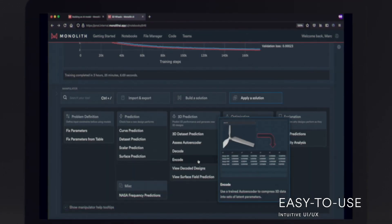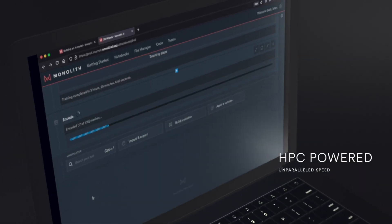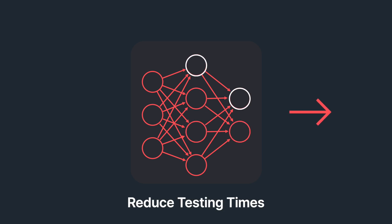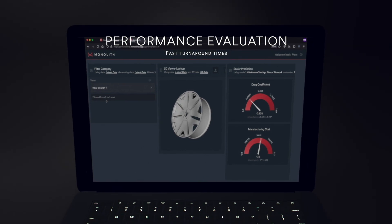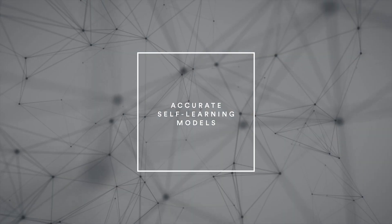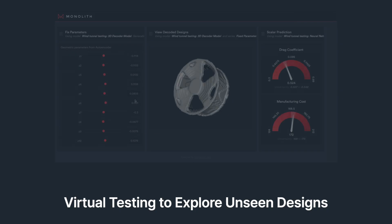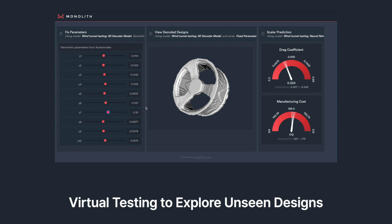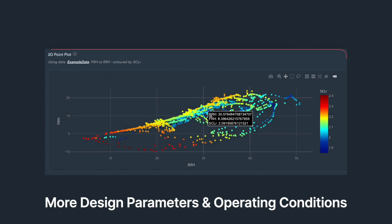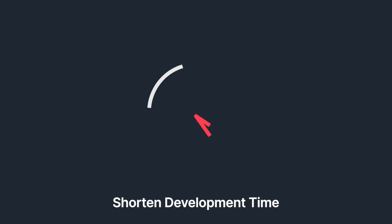Every button, every dashboard, every feature is developed with you — the engineer — in mind. Once the algorithm has been trained, you can immediately get started uploading historic engineering data from your previous wheel design tests to build highly accurate self-learning models that instantly predict the performance of new, unseen designs and enable exploration of your system performance under more operating conditions and design parameters to improve product quality while shortening development time.